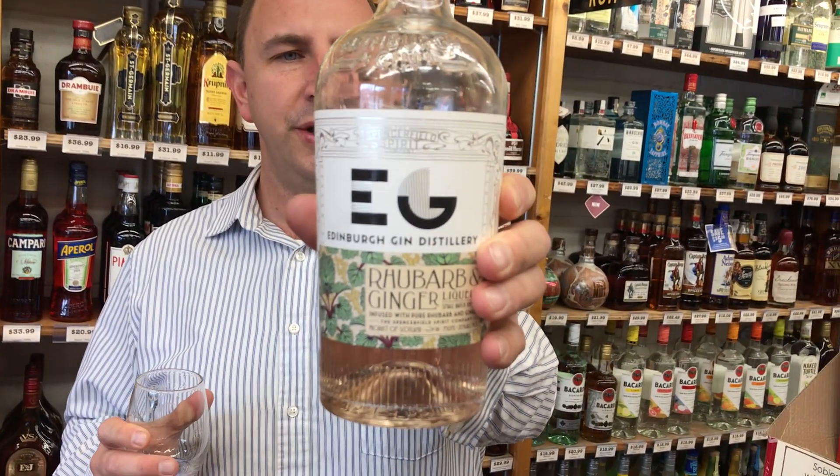Edinburgh Gin Distillery Rhubarb and Ginger Liqueur is our One Minute of Liquor. Cheers!